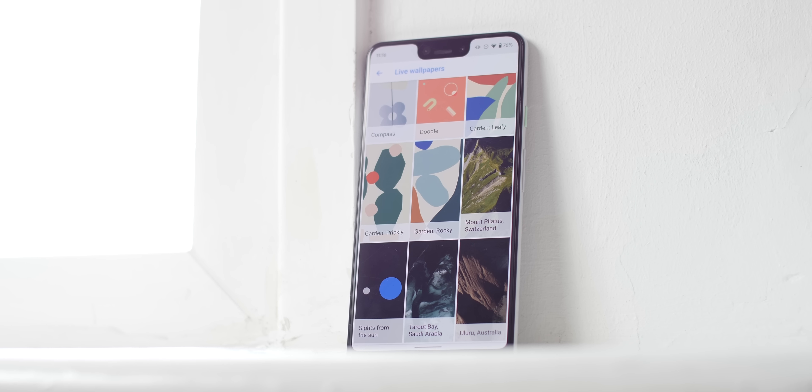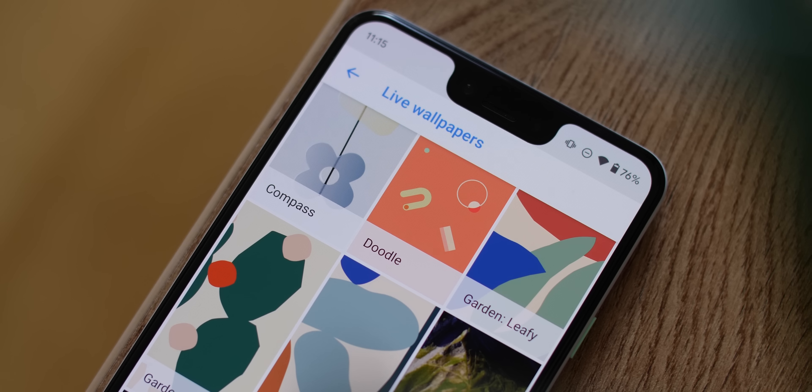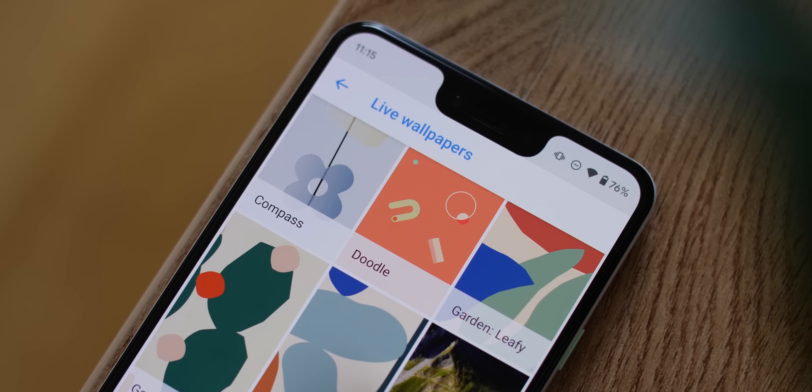So you want a brand new wallpaper for your phone? Well how about the exclusive Pixel 4 wallpapers? We've got all of the new backdrops to share and even a handy APK file to get them on your Android phone. It doesn't even have to be a Pixel, so let's take a look.